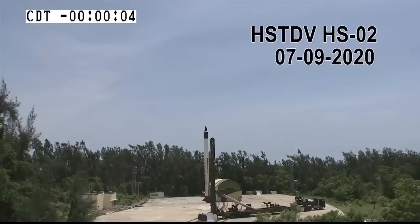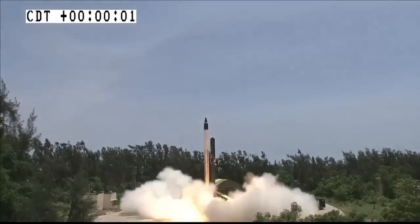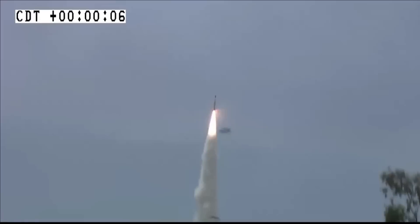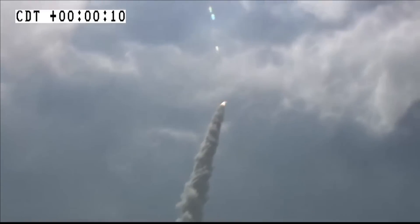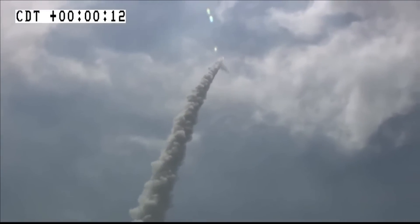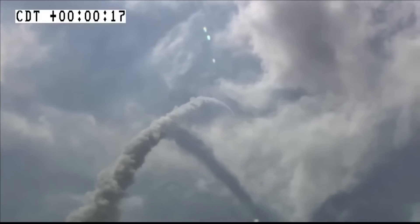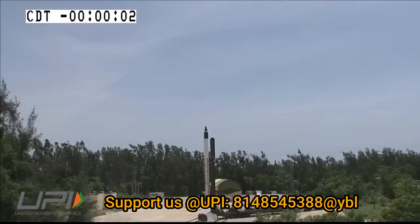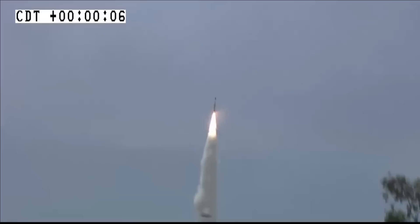The second much-awaited news was the test of HSTDV. As per latest media reports, India has conducted the second flight test of its Hypersonic Technology Demonstrator Vehicle HSTDV from the East Coast over the Bay of Bengal. It was first tested in 2020, where it successfully demonstrated hypersonic combustion for more than 20 seconds, with HSTDV continuing on its desired flight path at a velocity of Mach 6, or nearly 2 km per second.